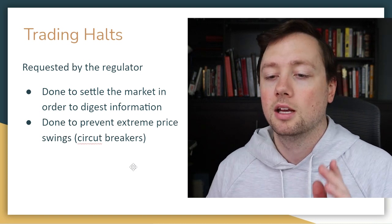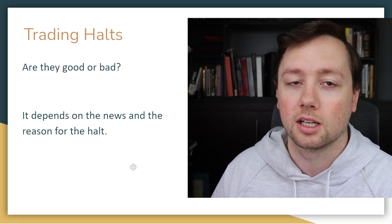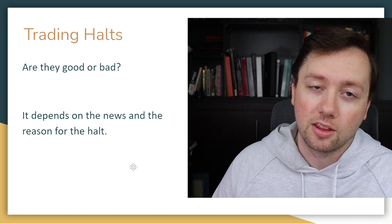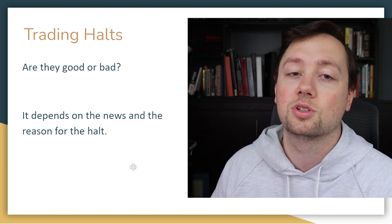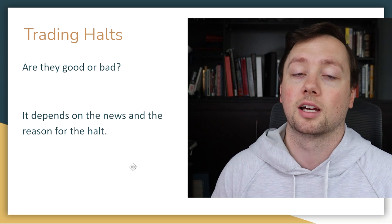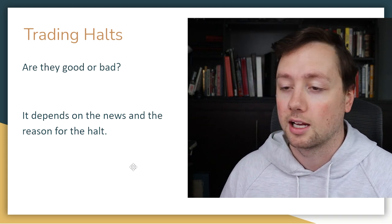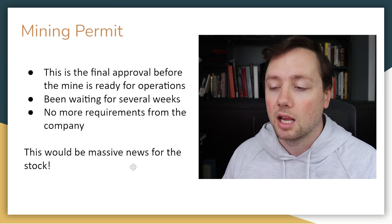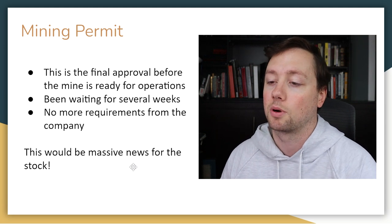So are trading halts a good or bad thing? It depends on what caused them. If the company released great news and halted so investors could digest it, that's a good thing. But if a biotech company halted because their phase three trial completely failed, that would be a major issue. Understanding whether the halt is by the regulator or the company — and the why behind it — is super important.